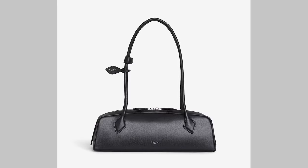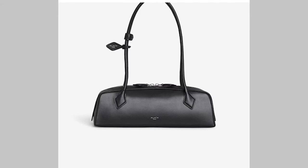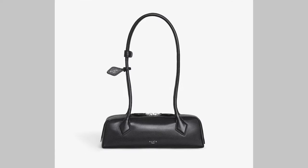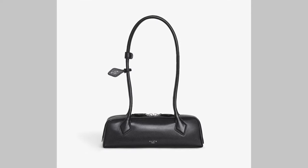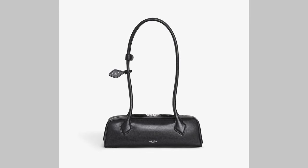Number one is the Alaïa Le Teckel bag. I just can't stop scrolling, can't stop looking at it and googling and pinning pictures. I think it's just the juxtaposition of that beautiful large top handle, the long strap, and then the very thin little body. I just love the architecture, the geometry, the asymmetry — it's so, so beautiful.